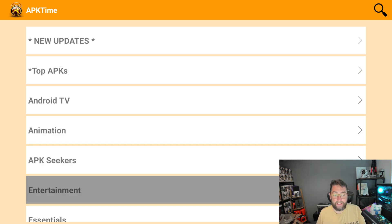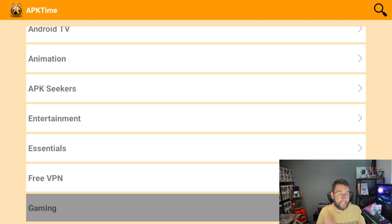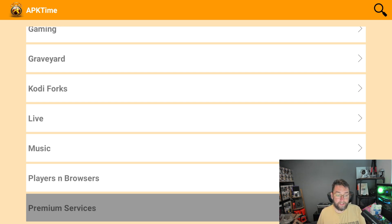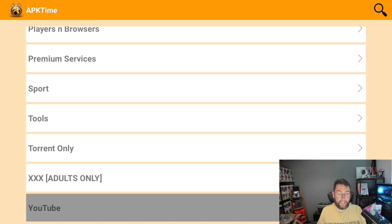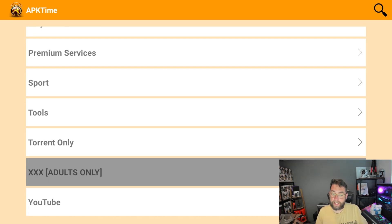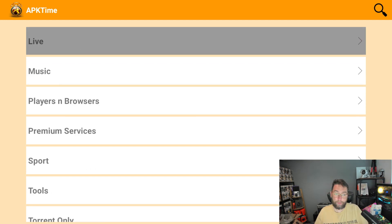The categories include animation, APK seekers, entertainment apps, essentials and tools, gaming, graveyard, Kodi forks, live TV, music players, sports, tools, and adult only as well. A couple of these do have codes, so if you need a pin number for any of them, comment underneath and I'll get it pinned in the description.